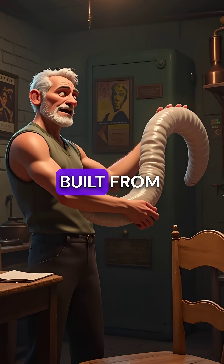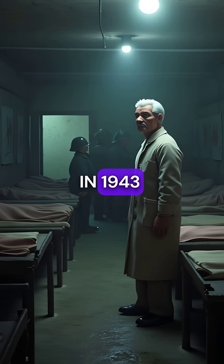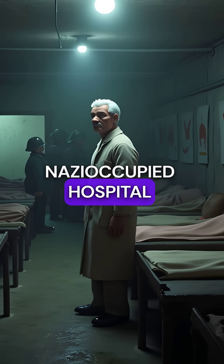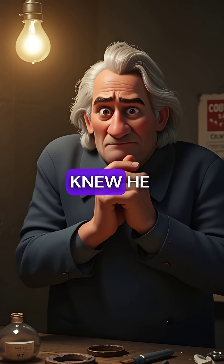Did you know the first artificial kidney was built from sausage casings and washing machine parts? In 1943, Dr. Willem Kolff watched patients die in his Nazi-occupied hospital basement. Kidney failure meant certain death, but he knew he could save them.